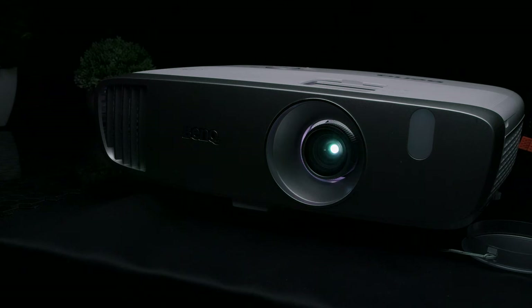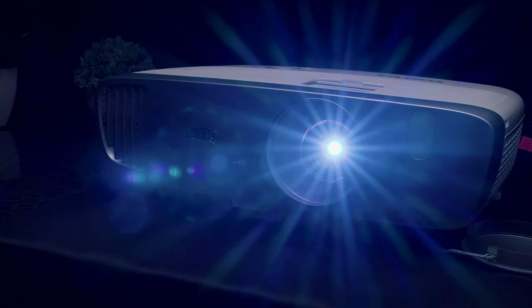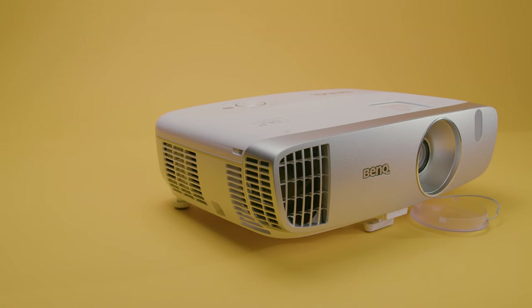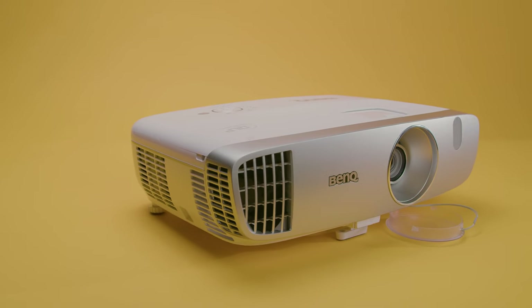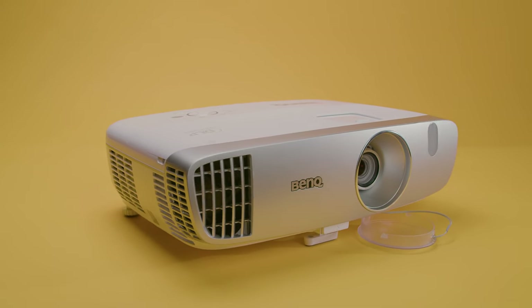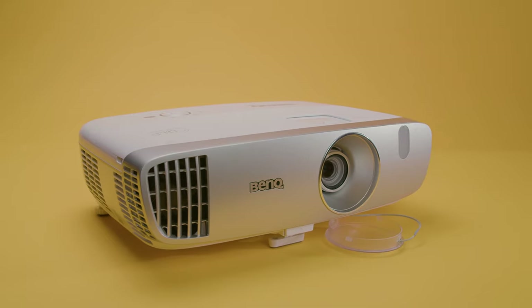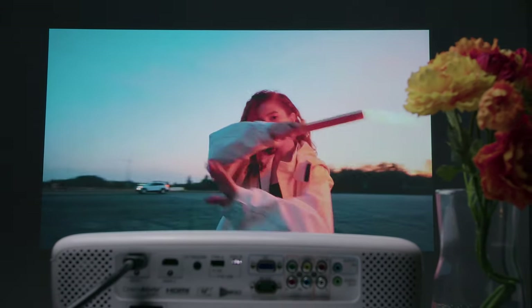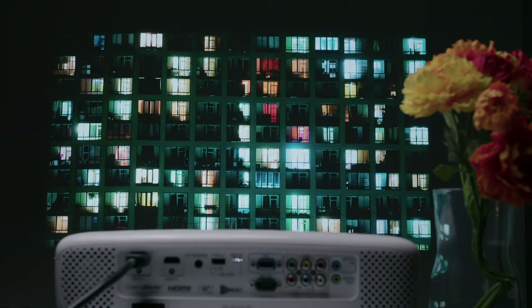So is the BenQ HT2050A worth the buy? Sure, there are some cheaper options out there, but you'd get what you pay for. Now, if you're sensitive to rainbow artifacts, I would suggest the Epson 2150, which is an LED-based projector. However, if you're looking for a solid sub-$1,000 projector with plenty of features, good brightness, and impressive color accuracy, contrast, and overall picture quality, then I think the BenQ HT2050A is a solid choice that outperforms at its price class.